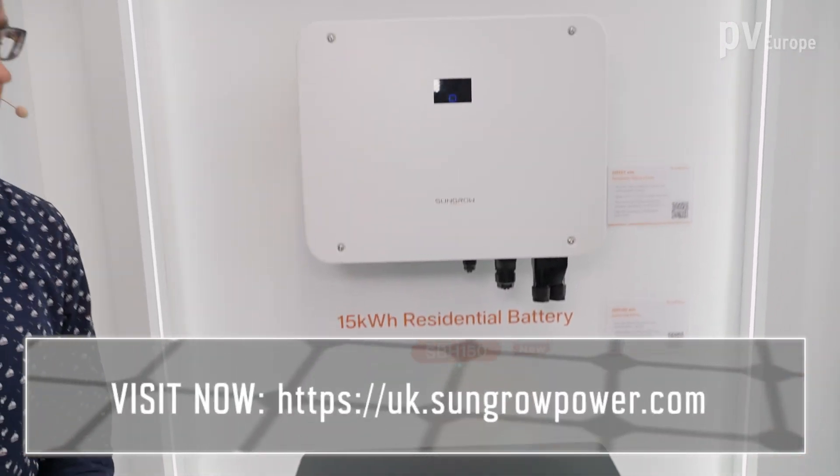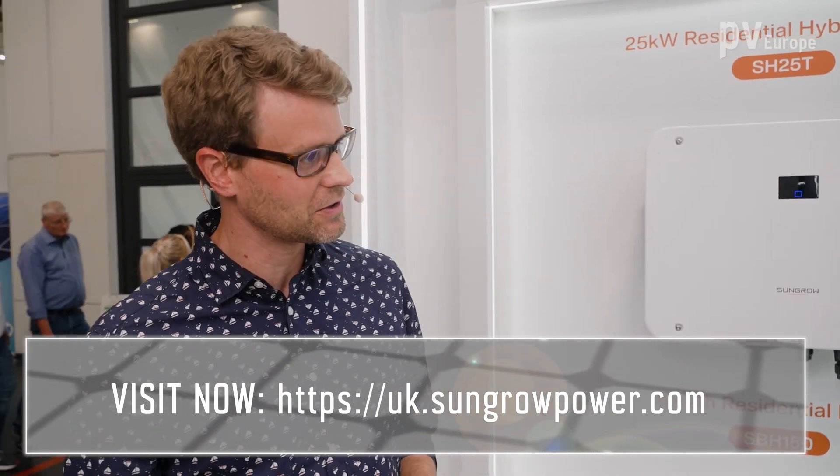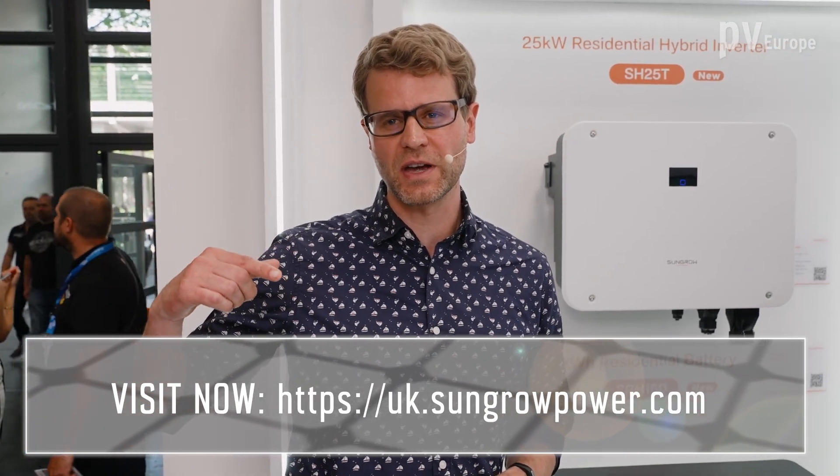Thank you, Michael — really interesting. Thank you for the insight into all these products. Good luck to you, and good luck for the trade fair. For those who want more information, please visit the website of the company.